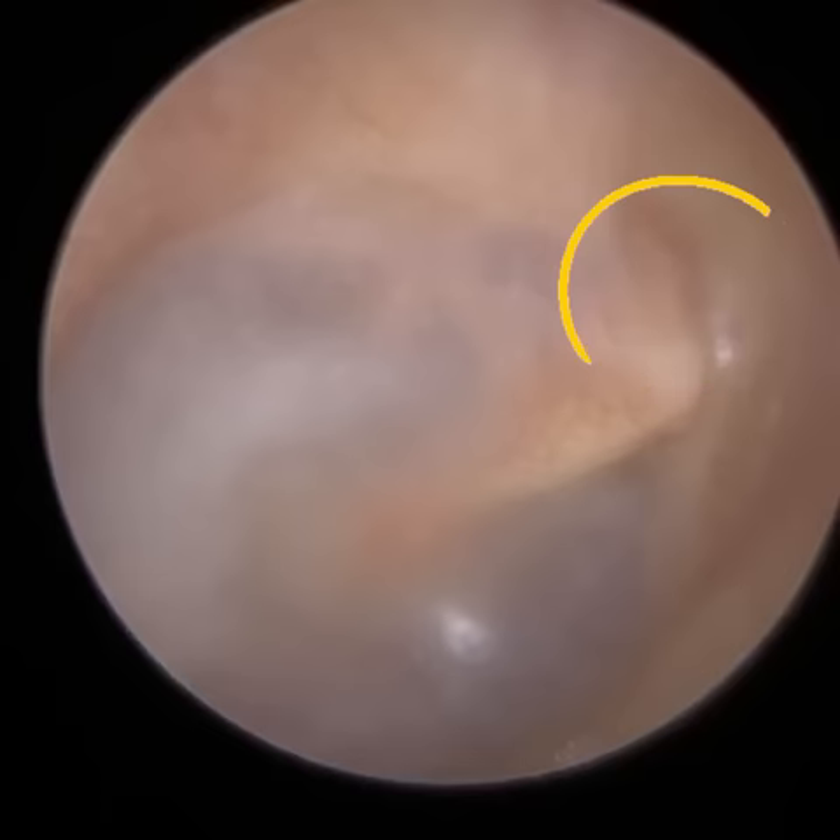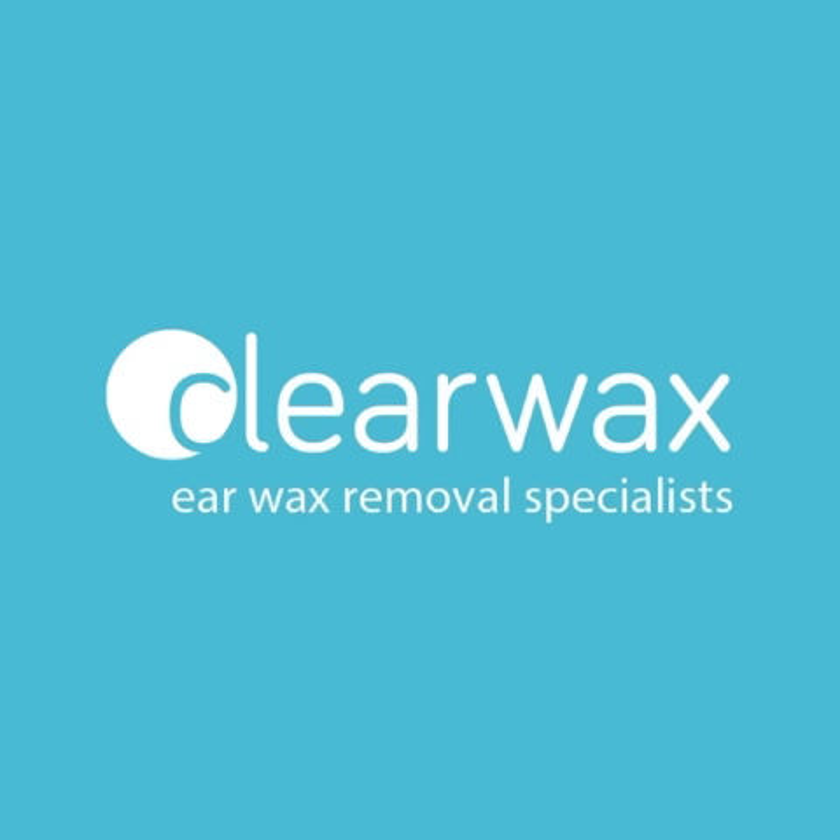So we know this patient has got a blocked eustachian tube. I did perform a pressure test called tympanometry on both sides, and what it revealed was that in their left ear — the one with the fluid — there was still fluid behind the eardrum. They have got glue ear there; there was no mobility of the eardrum.